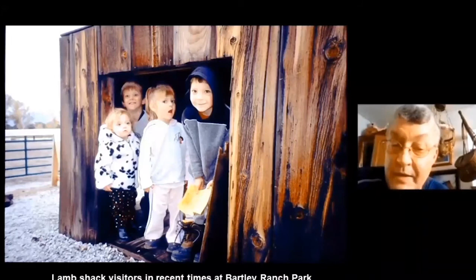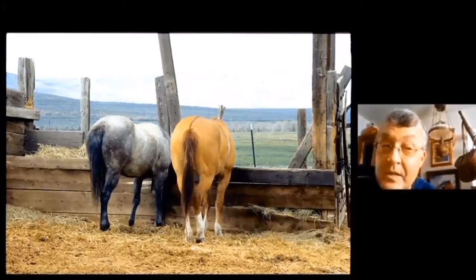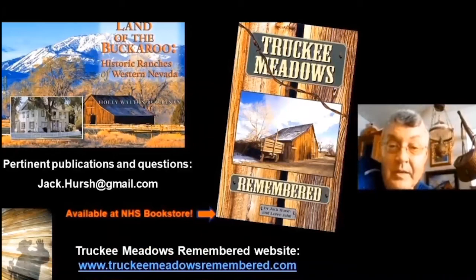And these are my closing slides — lamb shack visitors in recent times at Bartley Ranch Park. A couple of books you can find: Truckee Meadows Remembered should be available at the Nevada Historical Society bookstore.